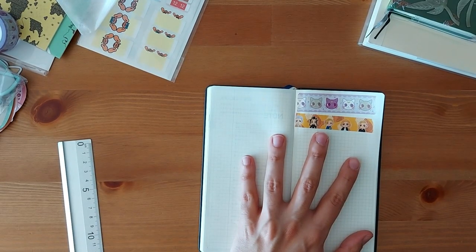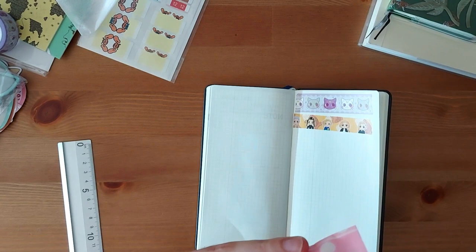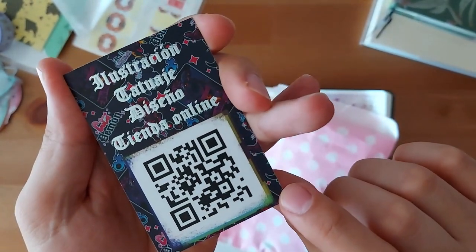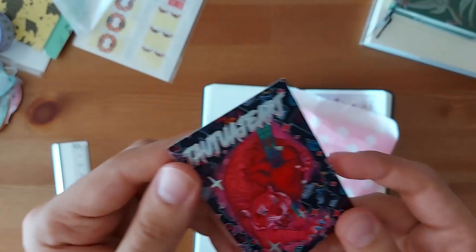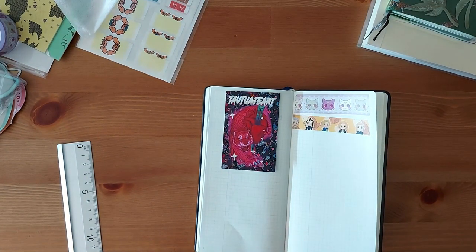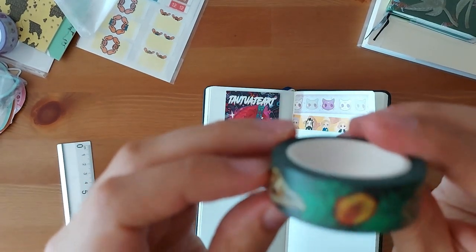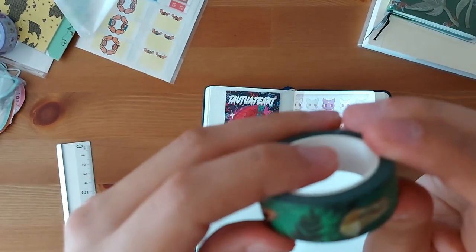Last but not least, I got a third roll of washi tape from a different artist. Let me get her card first — she has a QR code, I'll leave it here in case you want to scan it. I bought this washi tape from them — as you can see it's green. I have no issues with green washi tape, though I do have issues with green planners — you'd know why if you've seen my previous video.